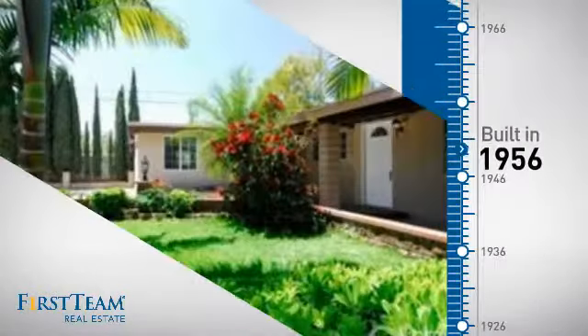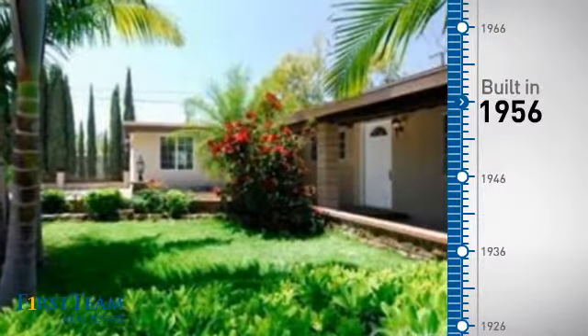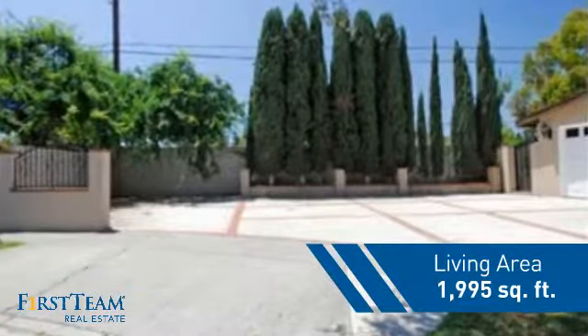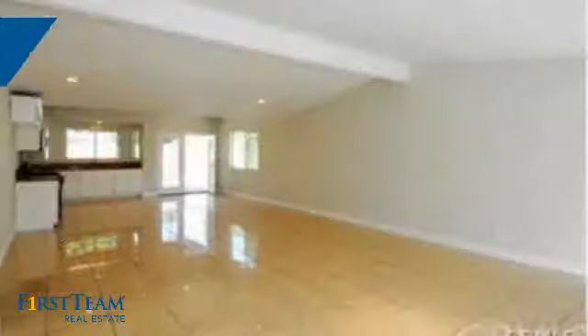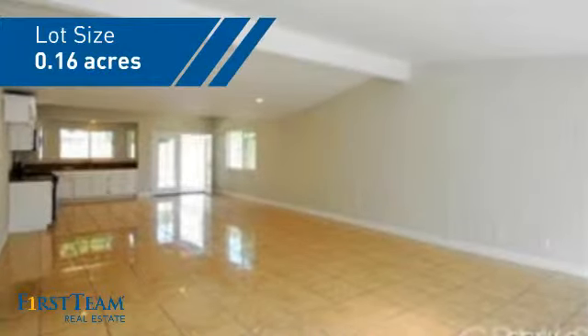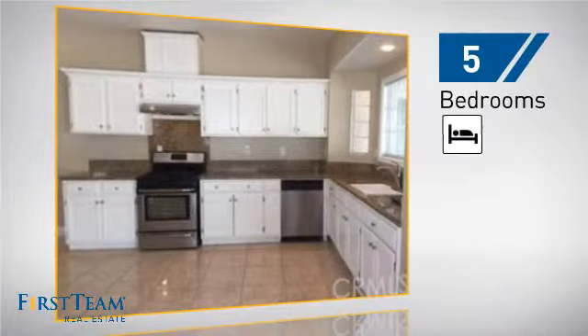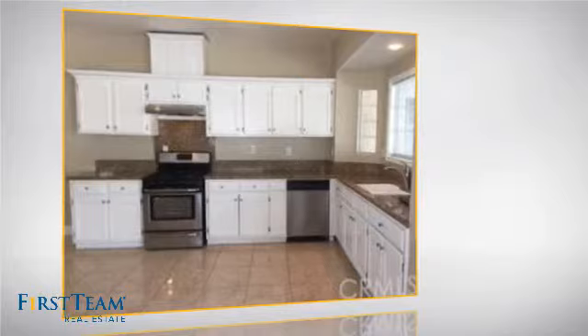This property was built in the late 50s and features over 1,900 square feet of space, giving you a spacious layout to play host or kick back and relax after a long day. Inside you'll find five bedrooms, so everyone has a private space to come home to.